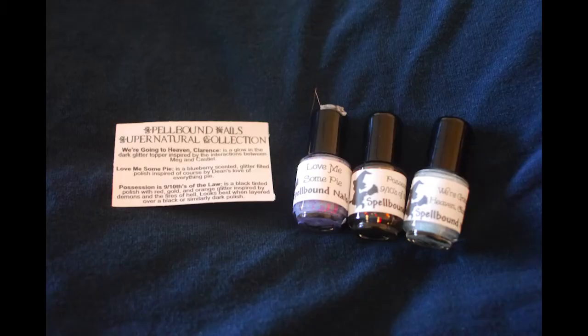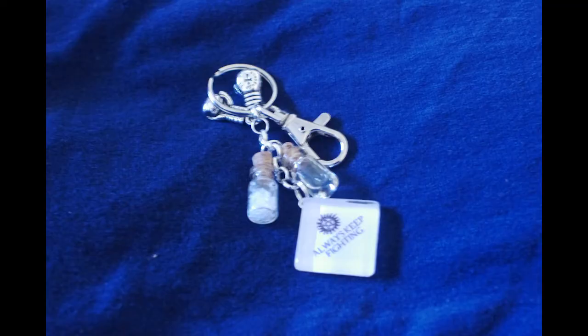The nail polish looks fine — oh, there's three of them. There's also a keychain, a Supernatural keychain. I need to get on the Supernatural thing — I've heard it's a super good show but I've never seen it. It's actually a pretty cute keychain, I like it.